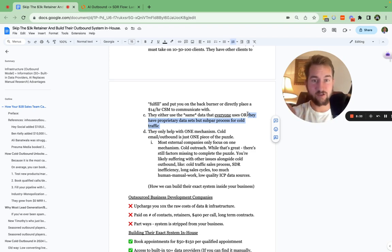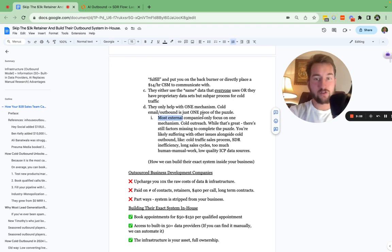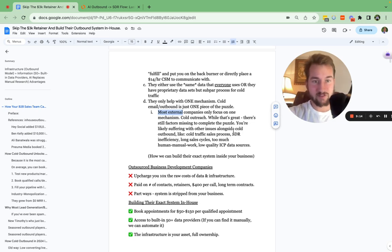One of them charges three to four thousand dollars a month just to reach out to a thousand contacts — and they don't even guarantee anything. They just say, 'We'll use our data, reach out to a thousand contacts, and you're going to pay us 4K a month on a three month contract.' These companies are also only helping with one mechanism — cold email — that's just one piece of the puzzle. There's so many different pieces, which is most likely why if you've worked with them, you didn't see great results.